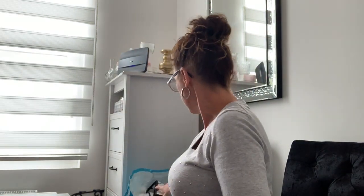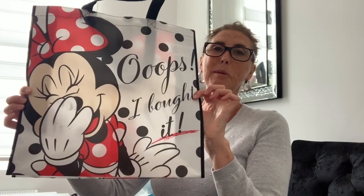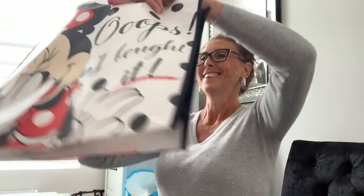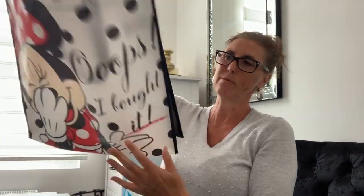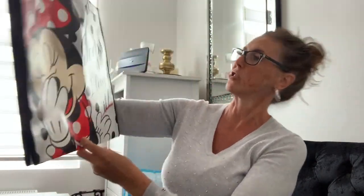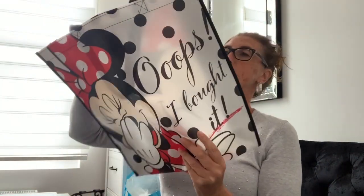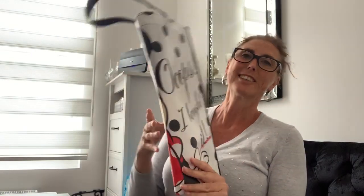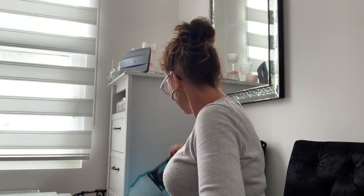They also had these little Mini Mouse bags — really cute. You know, like your everyday shopping bags. It just says on them 'Oops, I bought it.' Really good and really cute.